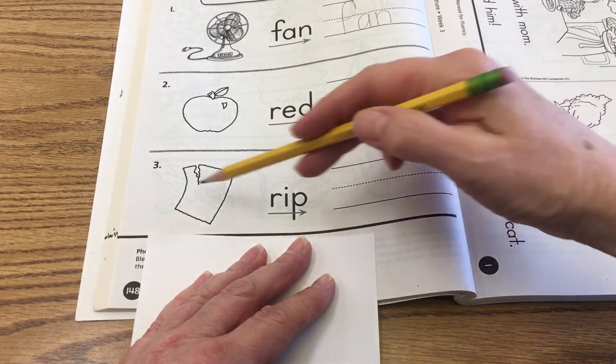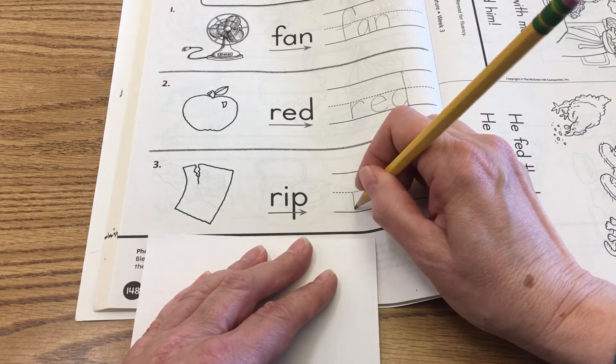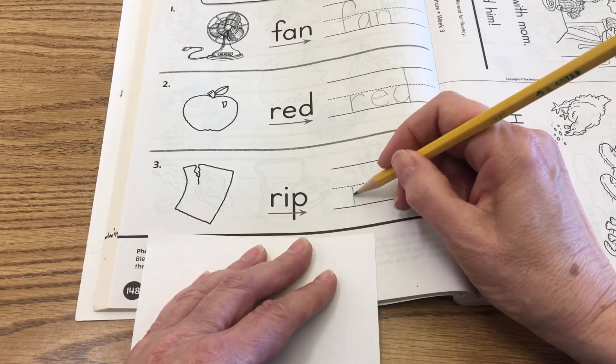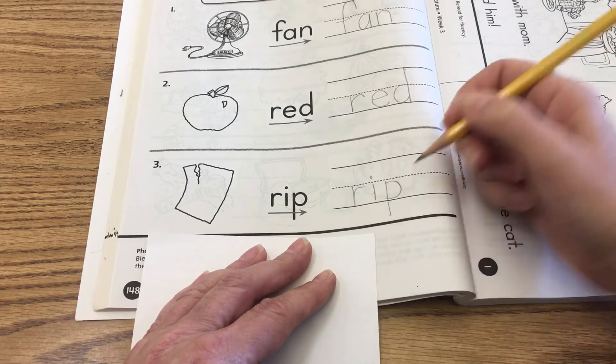Number three shows a great illustration of a torn piece of paper, so we're going to write that with our sounds. R-I-P — Rip. R-I-P — Rip.